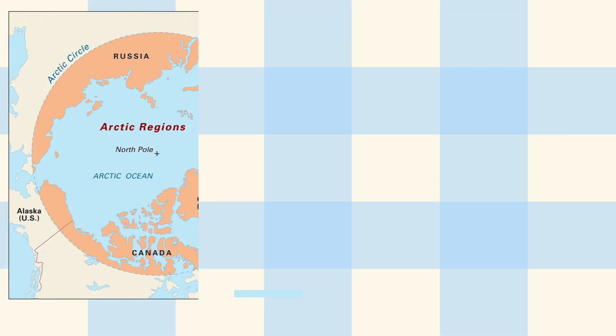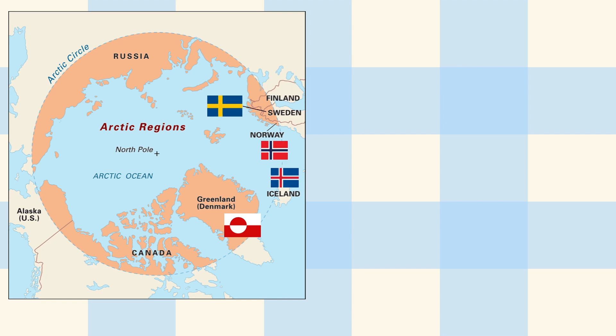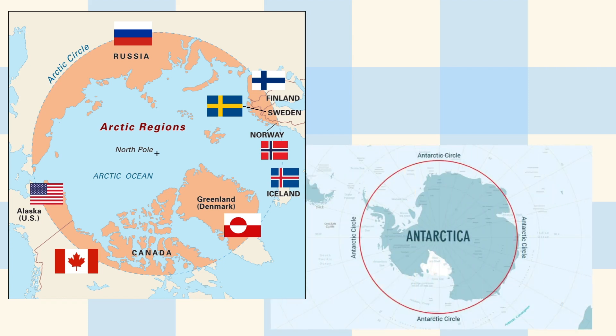This is the zone that's actually called the polar circle in both hemispheres. In the northern hemisphere, it means that the countries of Greenland, Iceland, Norway, Sweden, Finland, Russia, Canada and the United States of America have land inside of it. And in the southern hemisphere, it's all of Antarctica.